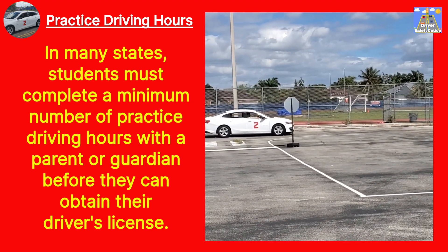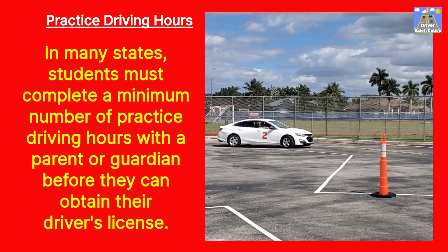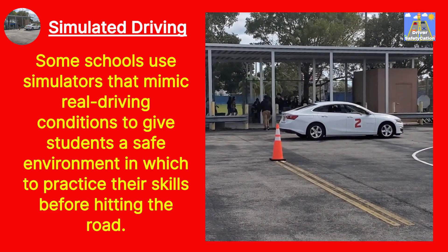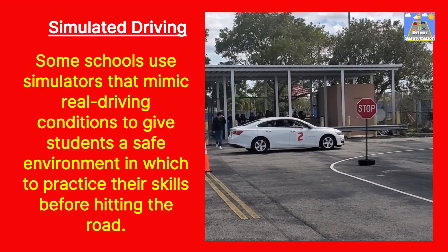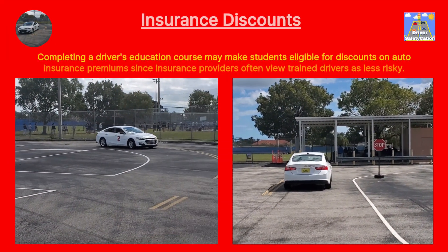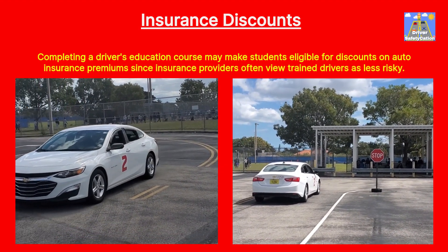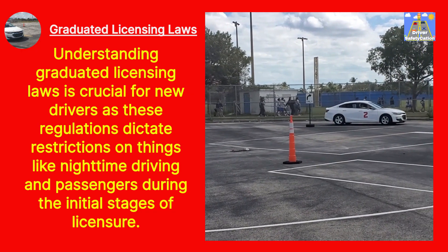Practice Driving Hours: In many states, students must complete a minimum number of practice driving hours with a parent or guardian before they can obtain their driver's license. Simulated Driving: Some schools use simulators that mimic real driving conditions to give students a safe environment in which to practice their skills before hitting the road. Insurance Discounts: Completing a driver's education course may make students eligible for discounts on auto insurance premiums, since insurance providers often view trained drivers as less risky.